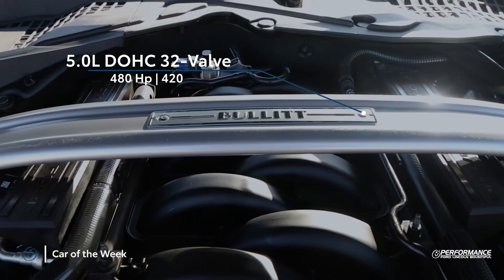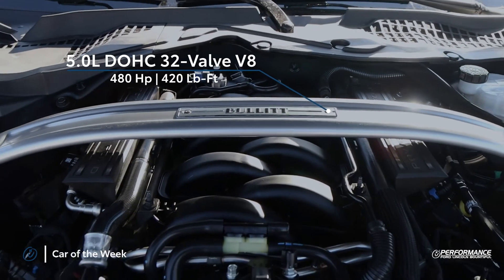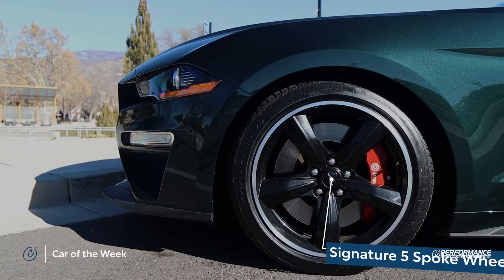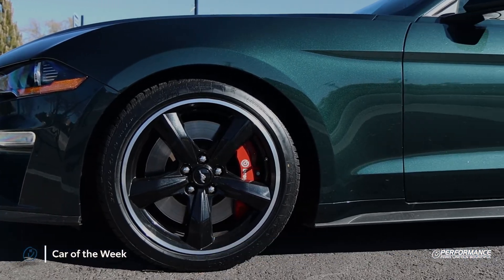Coming under the hood of this Mustang, you have the 5 liter V8 pushing 480 horsepower. This Bullitt comes equipped with massive Brembo brakes, signature five spoke wheels, and an exclusive exterior color.